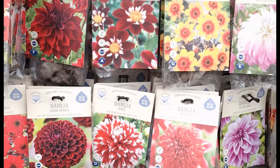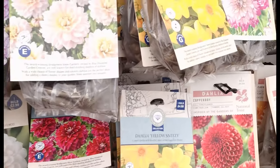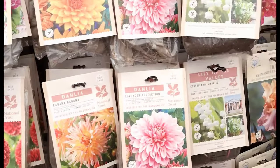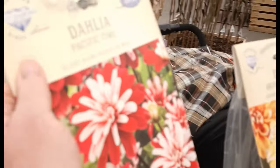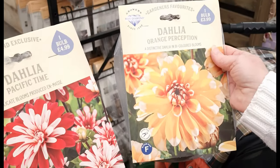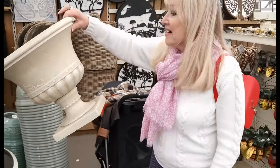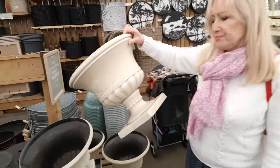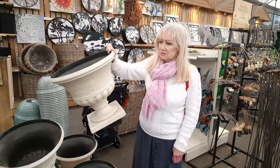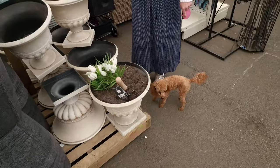I wanted some bulbs — I wanted some dahlias actually, but I'm a bit late in the year to get dahlias. Some of these are really nice though. They can grow quite big, can't they? I've got two of these — I've got to put out topiary. Topiary. I've got two of these for topiary.